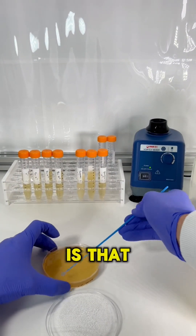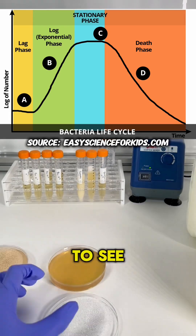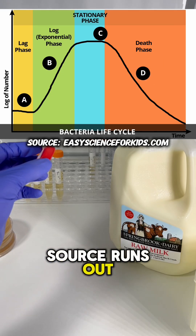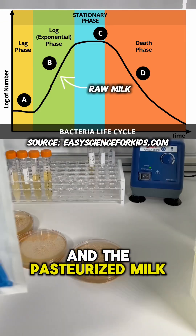What's fun about this experiment is that bacteria have a life cycle. As the days go on, you'll be able to see the amount of bacteria grow, and then eventually die off as the food source runs out. If I were to guess, the raw milk has bacteria around here, and the pasteurized milk is just getting started.